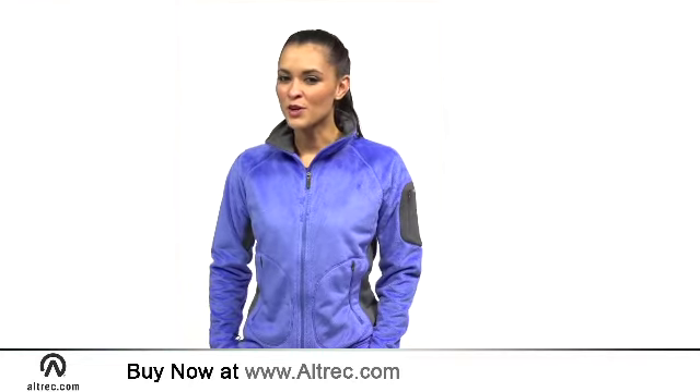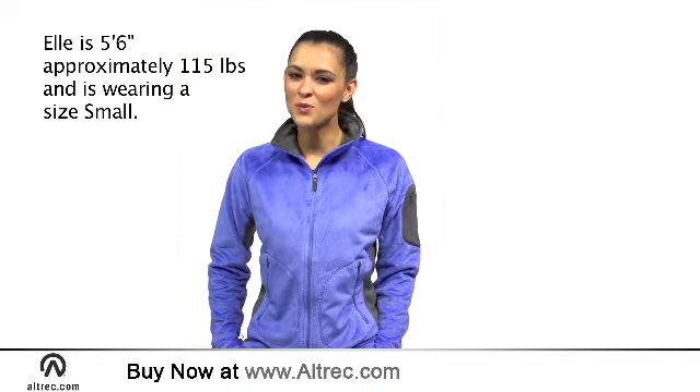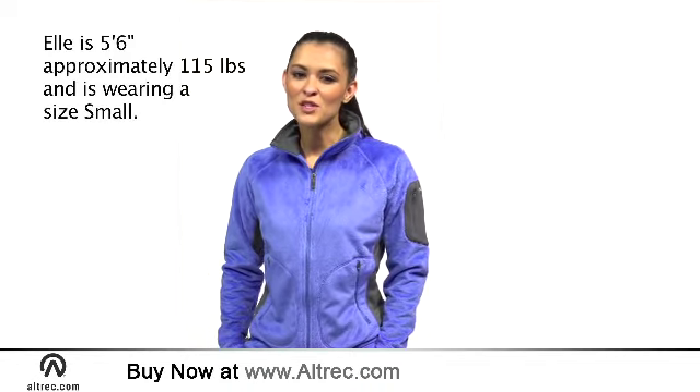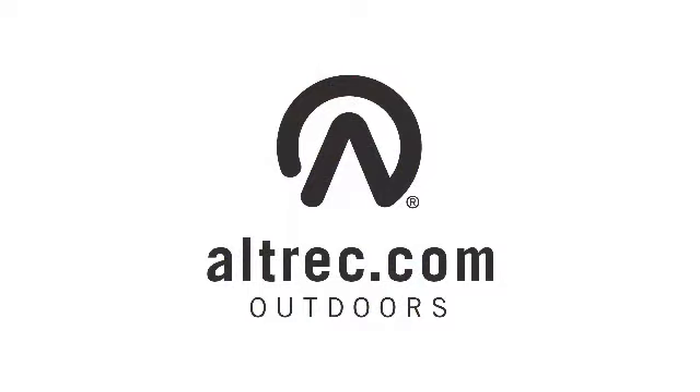Whether you are off for a brisk fall morning walk, layering up for a day of skiing, or simply walking across campus, Columbia's Pearl Plush 2 Fleece Jacket offers you a versatile and cozy layer that is certain to be a favorite. Alltrek.com — Gear, Reviews, Live Advice, Passion.